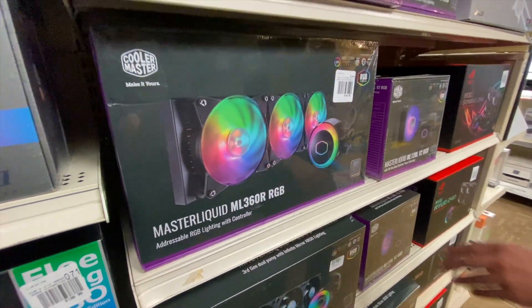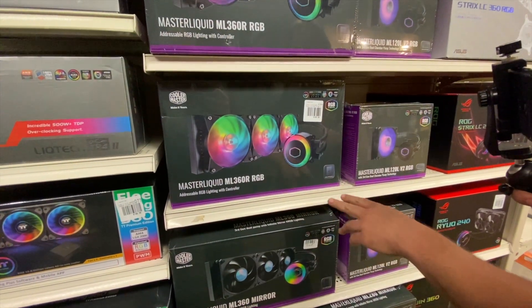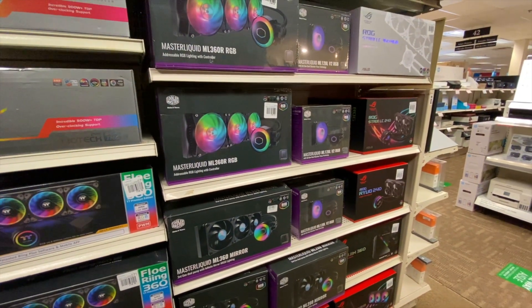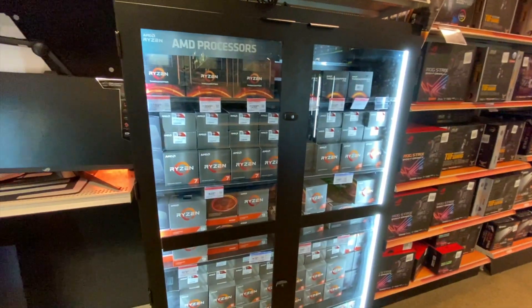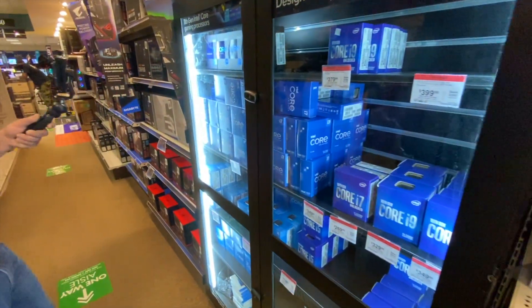This is what's known as a 360 millimeter AIO, which means there are three 120 millimeter fans. It's an all-enclosed liquid cooling system, so you don't have to worry about filling it or anything — it's already all in there and you just plug it in.